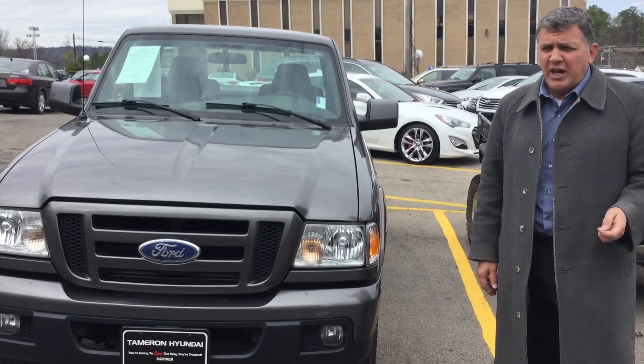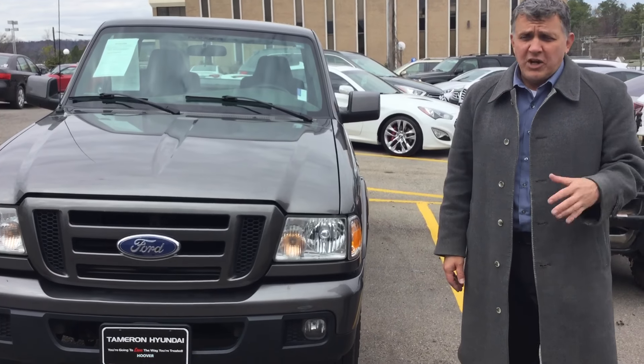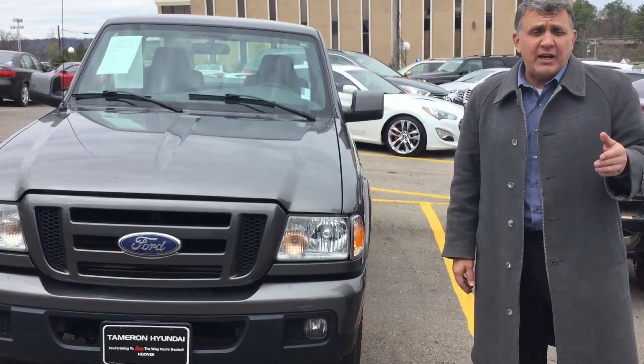The number here is 205-380-6250. Or better yet, just call me on my cell phone — you can text what you need to do at 205-660-1102. And Xavier, you're here at Tamron Hyundai. You're going to look where you're treated, and I'll see you soon.